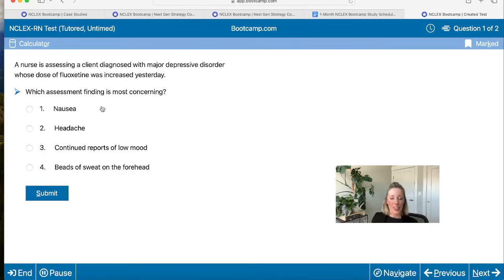Since we're here, let's answer this question together — I'm going to ask for some audience participation in our chat. A nurse is assessing a client diagnosed with major depressive disorder whose dose of fluoxetine was increased yesterday. Which assessment finding is most concerning? This is kind of a prioritization question. What do you guys know about fluoxetine? What kind of medication is this?